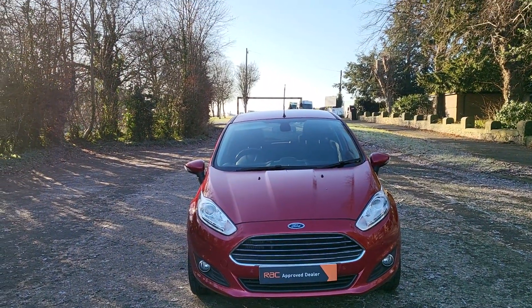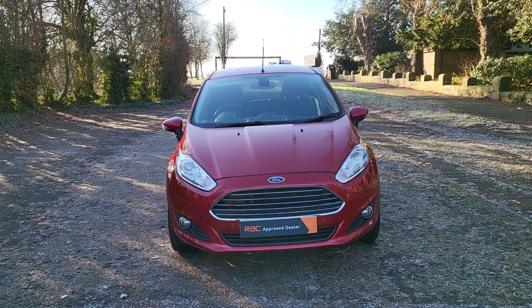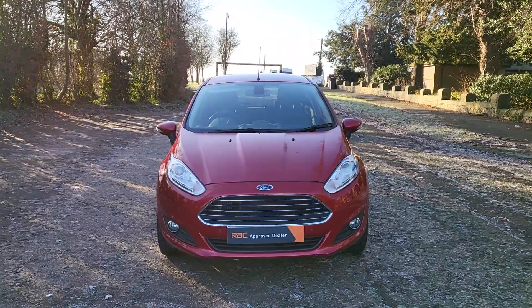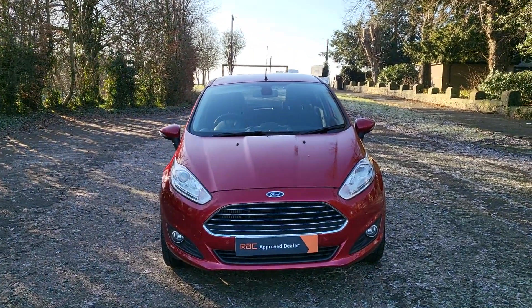It's got full history — we've serviced it in the last couple of years — but obviously before it goes, we'll do a full MOT, full service, and I'll do one of my RAC warranties with the recovery. Right, have a good day — it's a bit cold today, but have a nice day. See you later, bye!